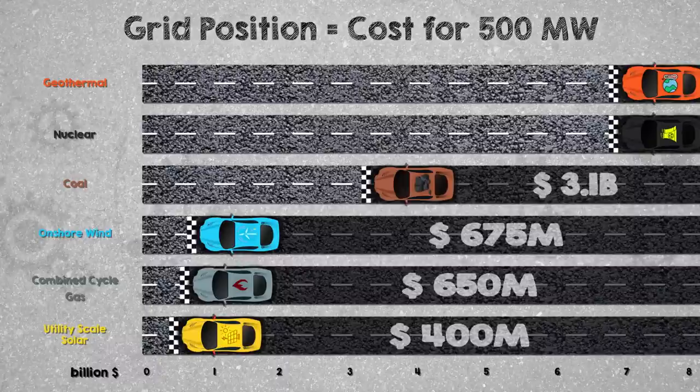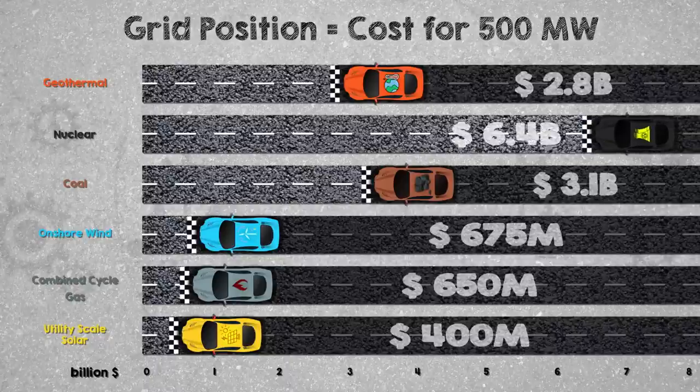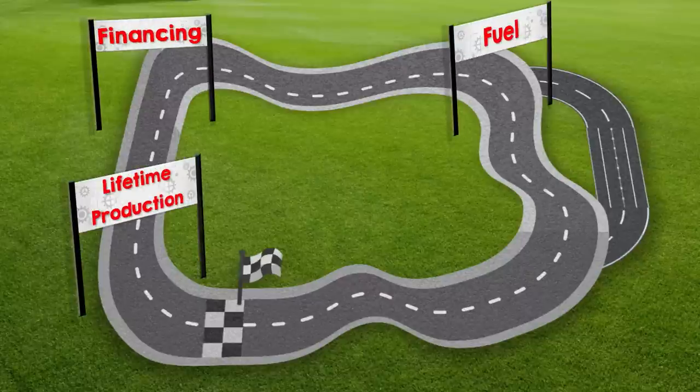Where do geothermal and nuclear fit in? 500 megawatts of geothermal power costs about $2.8 billion, a little cheaper than coal. And nuclear — 500 megawatts of nuclear comes in at $6.4 billion. It is just incredibly expensive to build a brand new nuclear power plant, though they do last a long time, which we'll factor in later. So nuclear takes last place on the grid. Nuclear, coal, and geothermal have the most expensive equipment — a bit of a handicap — but maybe they can make it up later as we add lifetime production, finance costs, fuel, and maintenance.